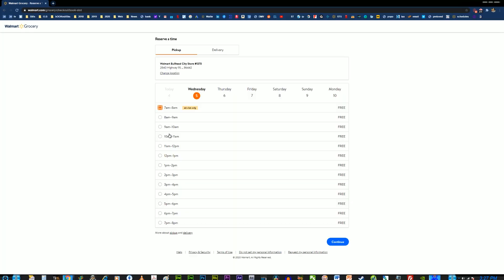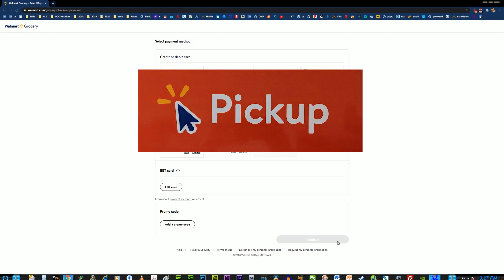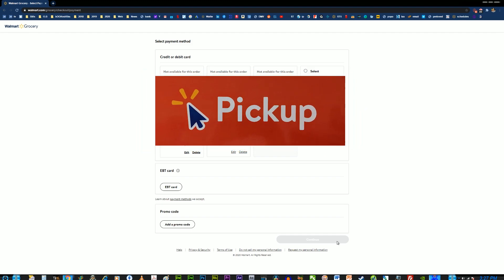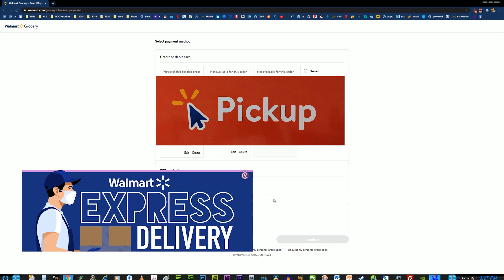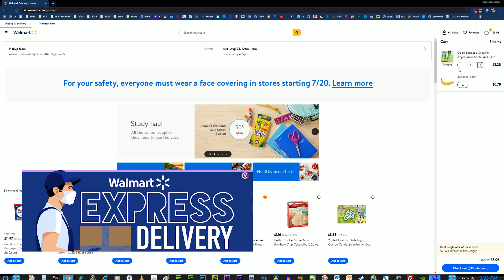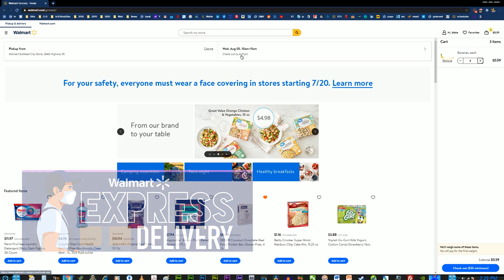Select the time you would like to come pick up your order. Hit continue at the bottom right — it's going to take you to credit card information. Enter your desired method of payment and hit checkout. Now, something you'll notice on your checkout procedure: you can opt in to have your groceries actually delivered. We also take it a step further and offer express delivery with 65 items or less — we'll deliver your groceries and items to your house within 90 minutes. All of these great convenient selections you can choose for your online shopping experience.